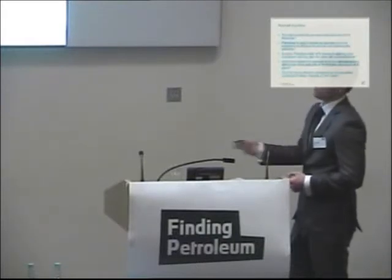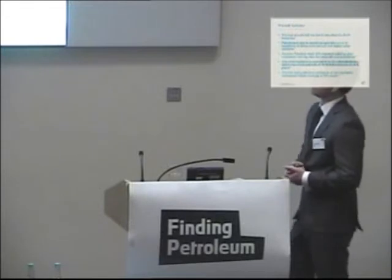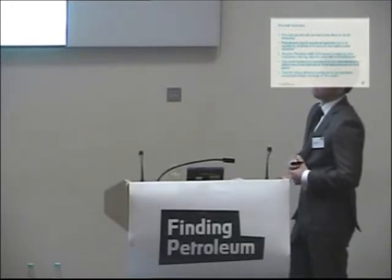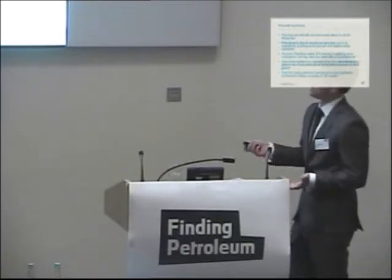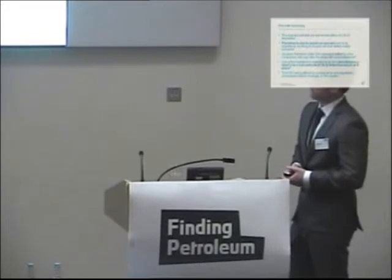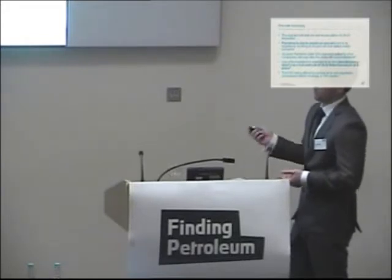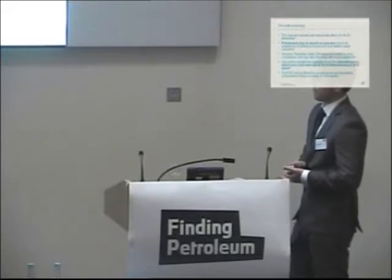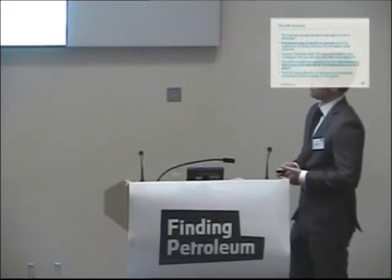Moving on to the actual licensing of the pre-salt area, the next bids are due to take place in late November. Petrobras is due to remain as operator, citing their experience of drilling in these challenging environments and related safety concerns. One of the highlights is the Libra discovery. The production sharing contract offered to companies is non-negotiable.